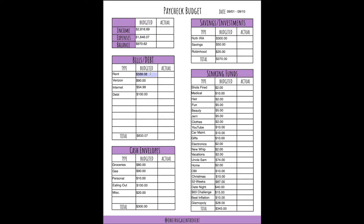For my bills: rent is $588.08, Verizon is $90, internet is $54.99, and I'm putting $100 towards debt — totaling $833.07. I'm putting $80 towards groceries and $90 towards gas. That's a lot more than I normally budget, but I already gassed up at the beginning of the week and I'm also going out of town at the end of the week, so I need a bit more gas than normal. I'm putting $10 towards personal, $100 towards eating out, and $20 towards miscellaneous, totaling $300.